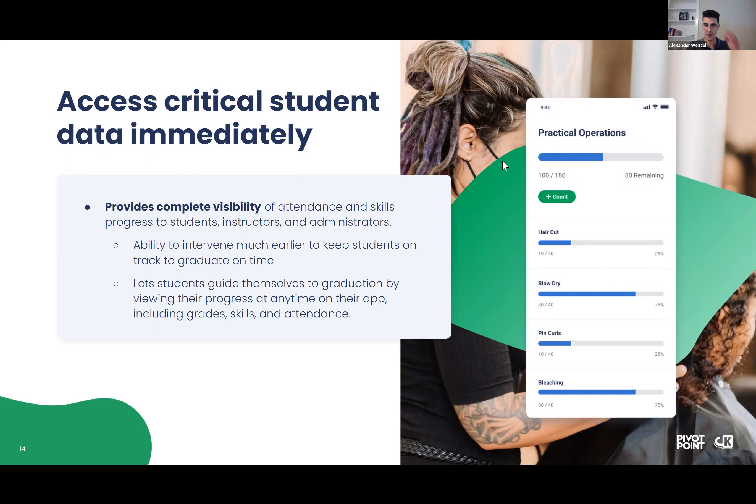Here's a view of one of the student views where they're tracking their practical operations — you can see the haircuts, blow dries, and different skills that they've been practicing and their progress towards each of those.